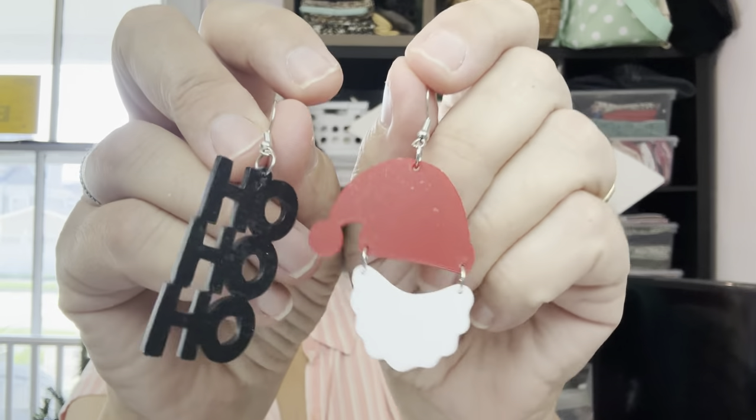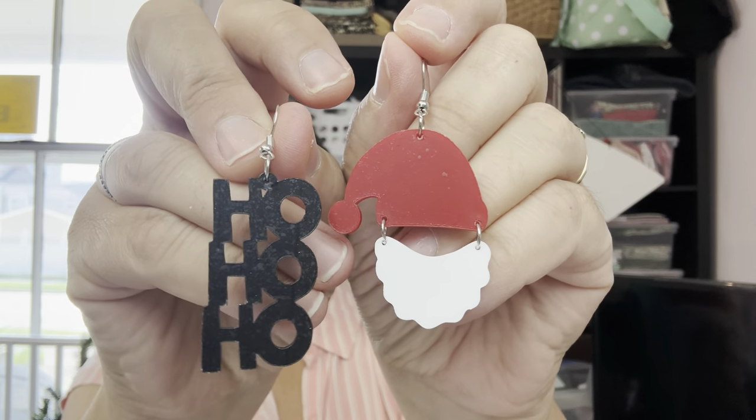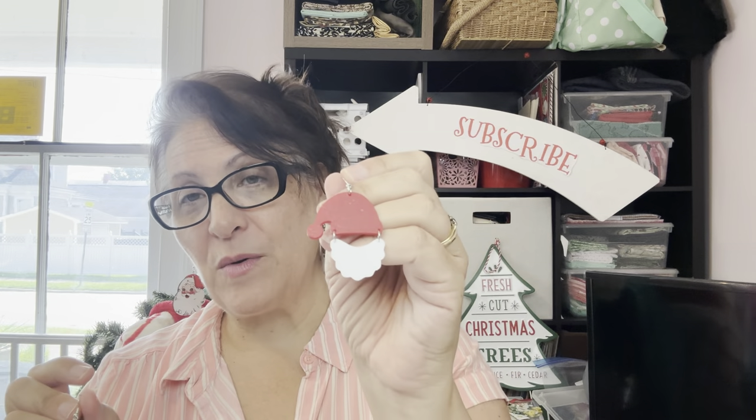This last pair of earrings is a Halloween/Christmas one — they actually come like this: you get the Santa head and you get the ho-ho-ho. I thought these were cool but I also thought I'd want to wear two Santas or two ho-ho-hos, so I ordered two. But only one came in — I'll have to double-check my order.